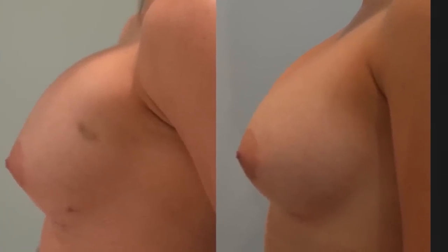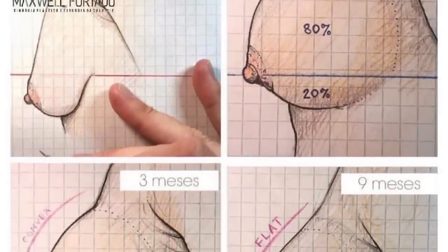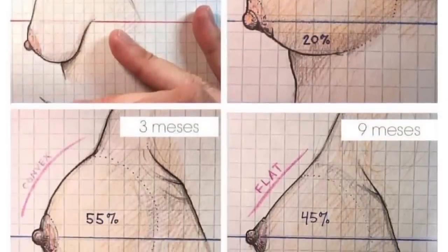These aren't actually a picture of my boobs, but it basically shows you how they're going to drop and fluff. Over the next few months they start off really round at the top, but over time they flatten and they look a lot better.